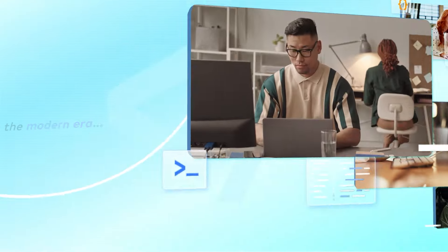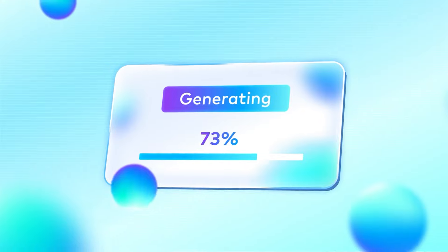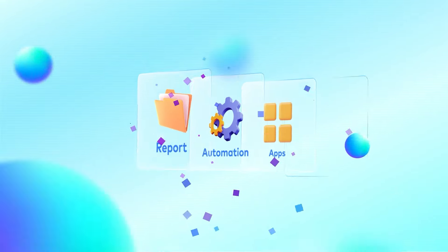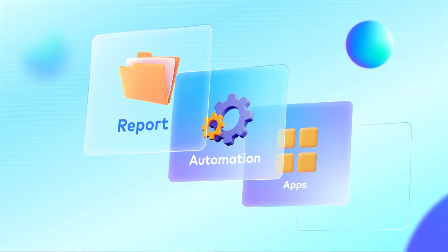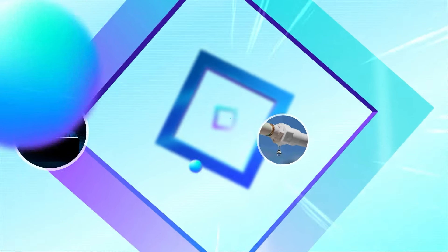In the modern era, everyone is a potential developer. No-code and Gen.AI tools are boosting productivity, enabling teams to build apps, automations, and reports more efficiently. However, this rapid development can bypass security measures, leading to risks like data leakage and identity misuse.